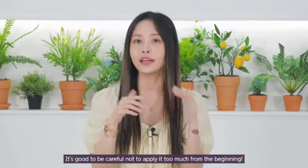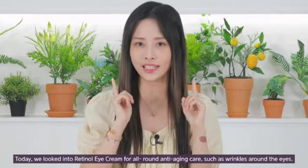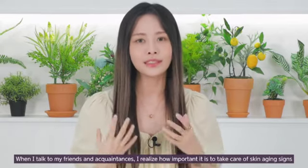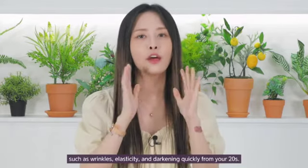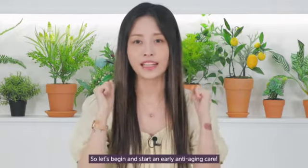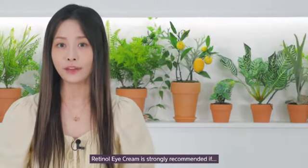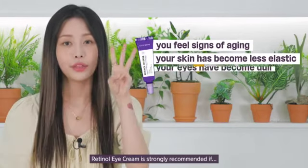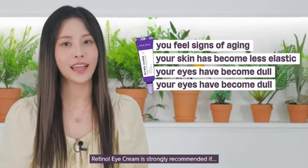It's good to be careful and not to apply too much from the beginning. Today we looked into retinol eye cream for all-around anti-aging care, such as around the eyes. When I talked to my friends and acquaintances, I realized how important it is to take care of your skin aging signs such as wrinkles, elasticity, and darkness from your 20s. It's easy to forget about wrinkle care, so let's begin early anti-aging care. Retinol eye cream is strongly recommended if: number one, you feel signs of aging; number two, your skin is losing elasticity; number three, your eyes have become dull; or number four, you want to start early anti-aging in your 20s.